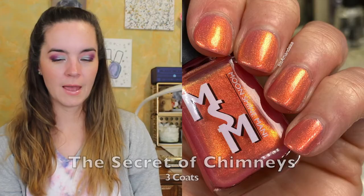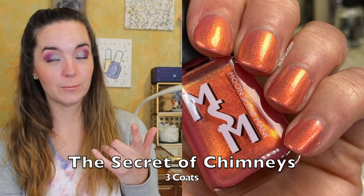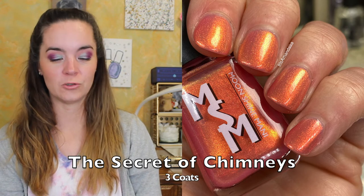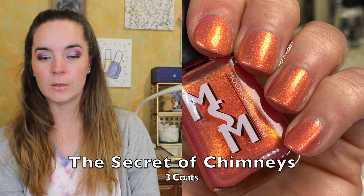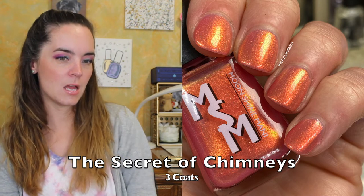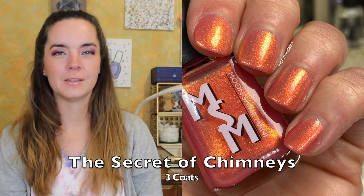The last polish is the add-on polish. If you purchase the four-piece collection in the first 48 hours of the collection's release, you'll get this polish for free. Or you can purchase it on its own. It's called The Secret of Chimneys. This is a grapefruit jelly — see, the food descriptions — packed with red to gold to green iridescent shimmer. This one also needs three coats. This is a perfect summer crele. I love it — this color is kind of a nice tan, and it's just a nice flakie-filled curly polish. So that is The Secret of Chimneys.